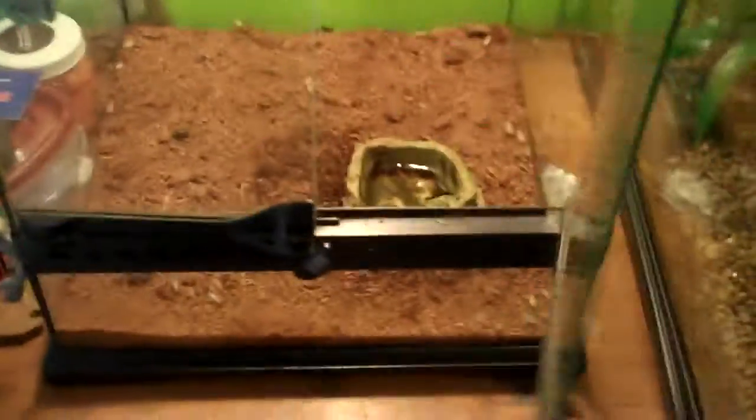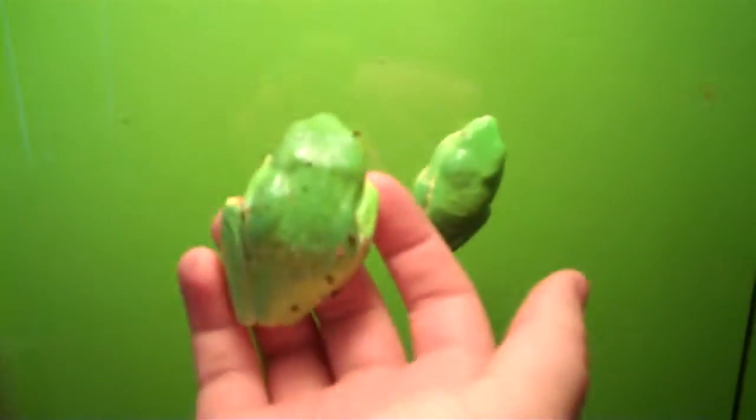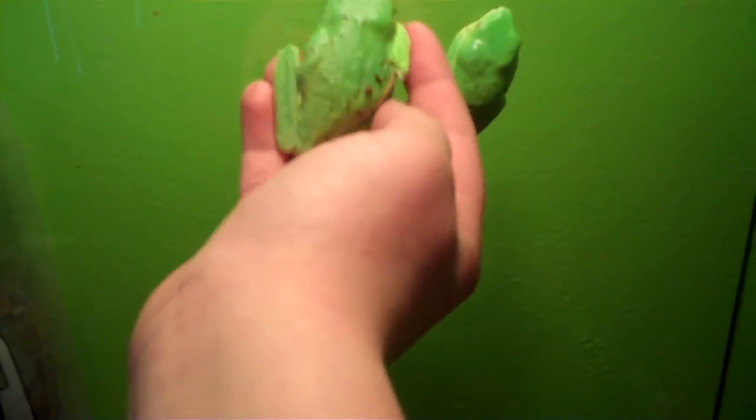I am doing an update on my Red-Eye Tree Frogs. This is the dry season, so... This is my female. I think she is ready to breed. Compared to this male, she is just ginormous.